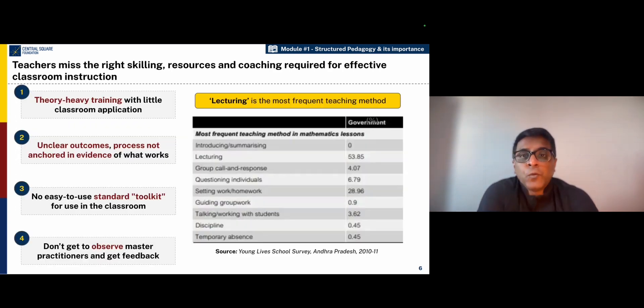Let us understand why the learning levels in children continue to be that low. There are many systemic factors, but one of the key areas where we need to focus on is the preparation that we provide to our teachers. Many teachers come into the classroom without the right skills or the right resources or the coaching that is necessary to provide them the preparedness to teach effectively in the classroom.